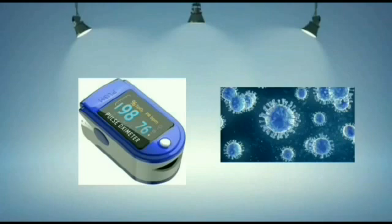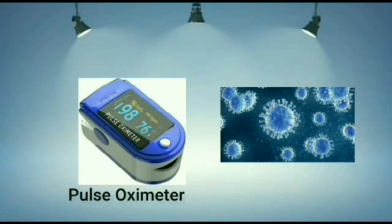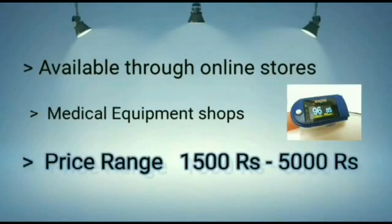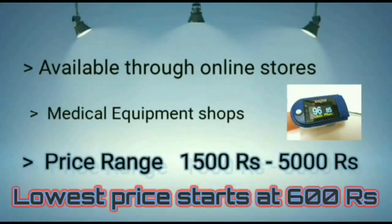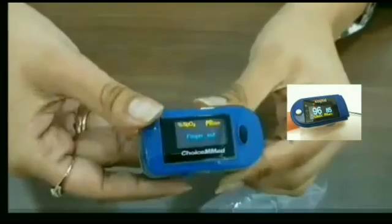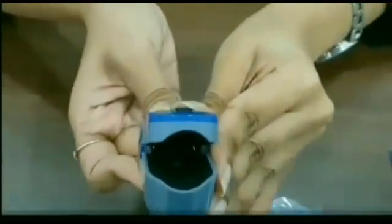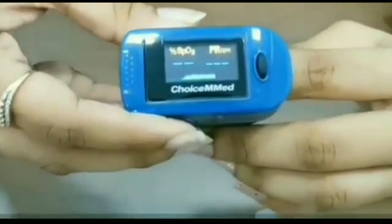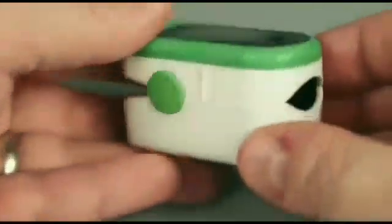A small low-cost medical device called the pulse oximeter is turning out to be quite a useful tool in identifying and monitoring the possibility of COVID infection at your home. The device takes the reading from your fingertips in a few seconds and is very easily available in online stores as well as medical equipment shops. The price range is anywhere between 1000 to 5000 rupees depending upon the brand, and it is very economical considering its long-term health utility. The pulse oximeter monitors and records the amount of oxygen saturation in your body.